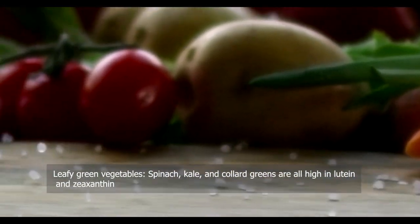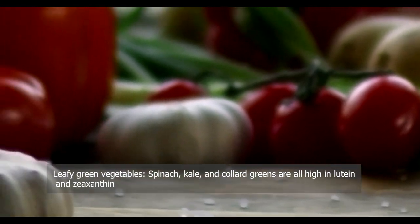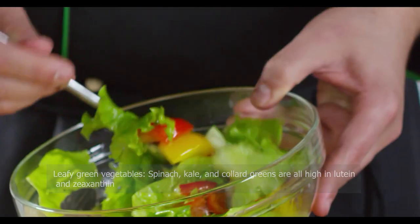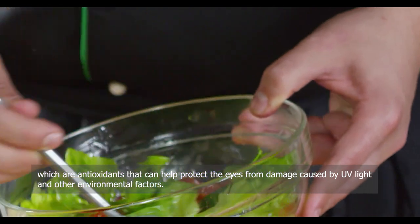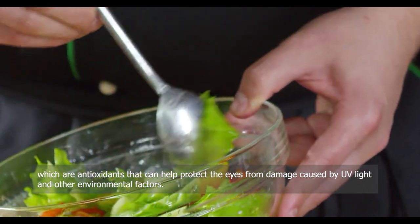Leafy green vegetables — spinach, kale, and collard greens are all high in lutein and zeaxanthin, which are antioxidants that can help protect the eyes from damage caused by UV light and other environmental factors.